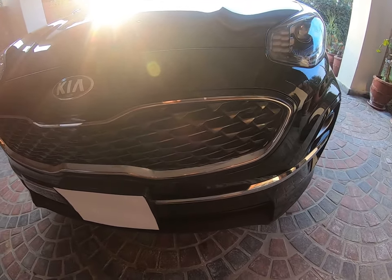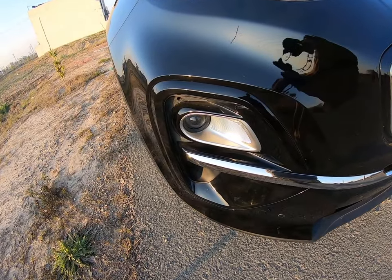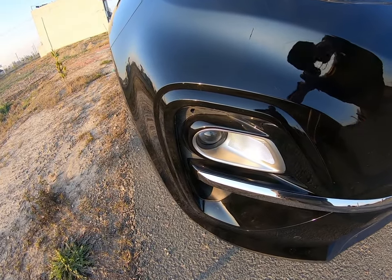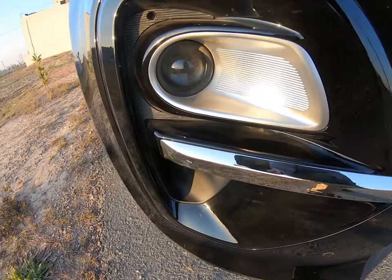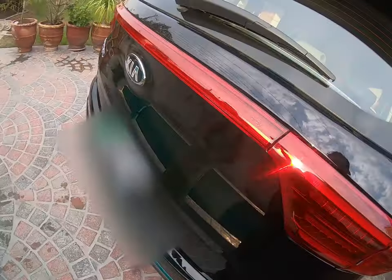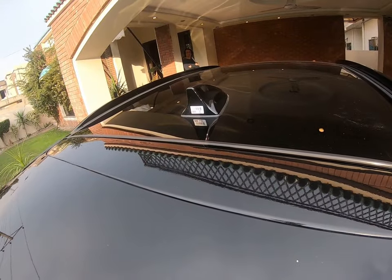This is the Kia's tiger nose grille. In Pakistan, there are fog lamps fitted in this area. At the rear, you have rear wipers, a rear spoiler, and a shark fin antenna.